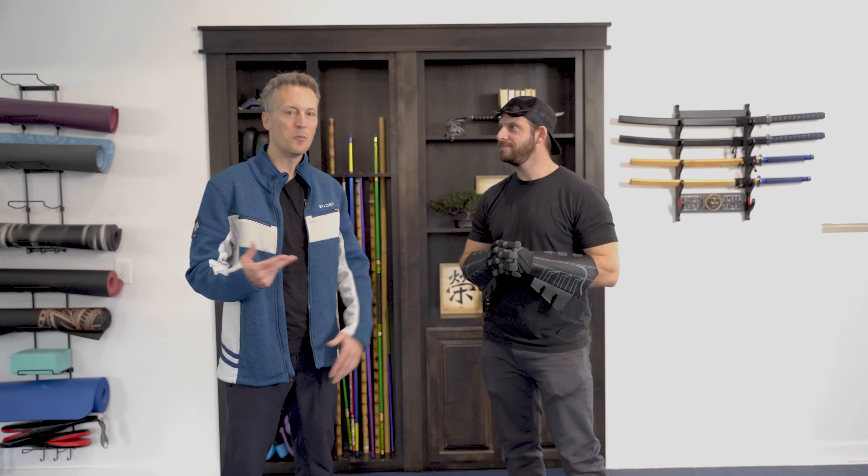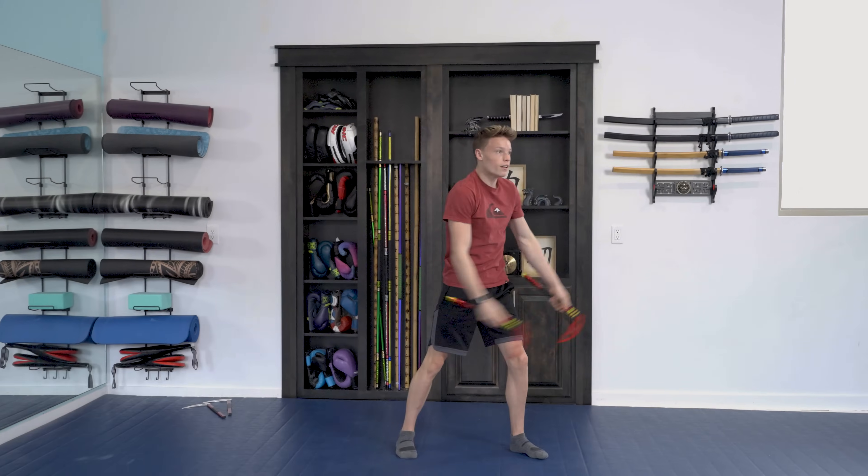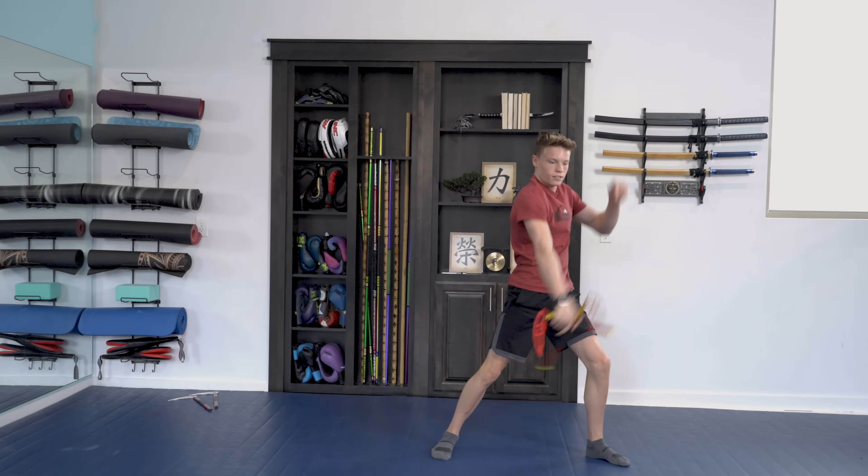The kids can also do dance and tumbling, and we hung up some aerial silks, so this is a great place to train. But we created a little secret behind this door that is like nothing you've ever seen before.